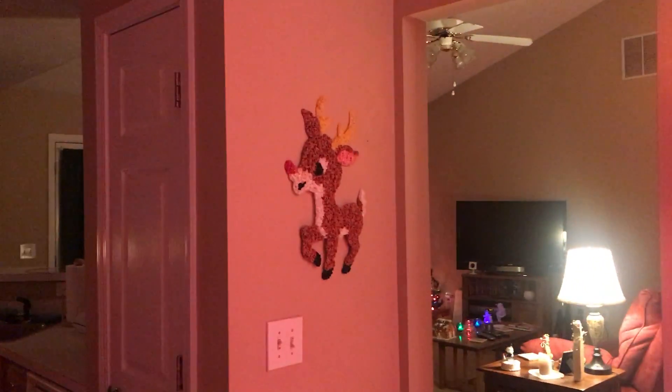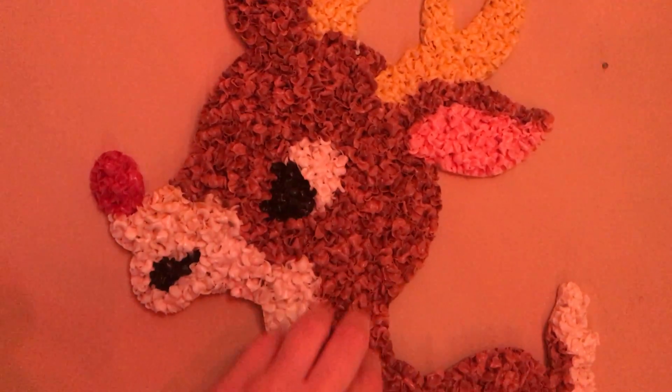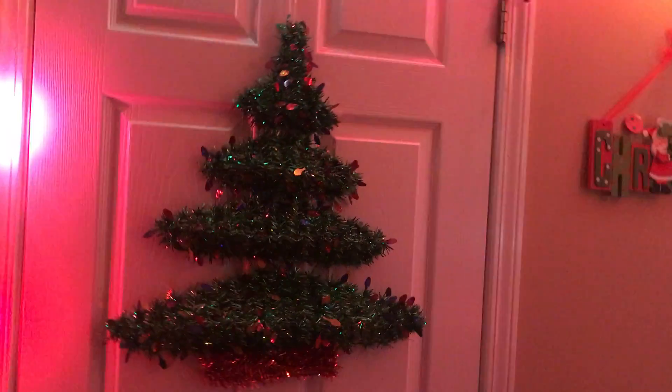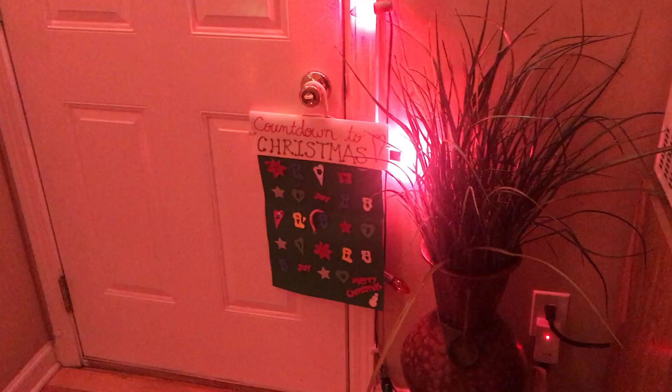Don't forget about Rudolph — another classic from the past. Popcorn plastic, so retro, love it. And then that Christmas tree I got at Hobby Lobby. And then that Christmas sign. And of course the countdown to Christmas that Anna made me.